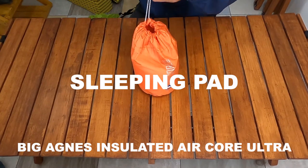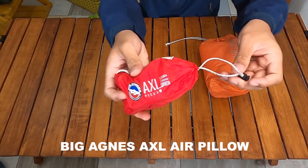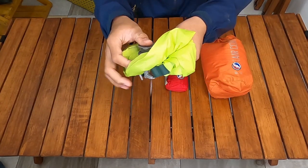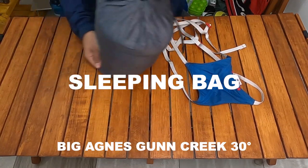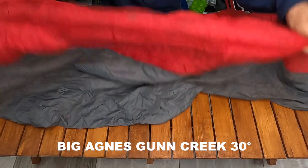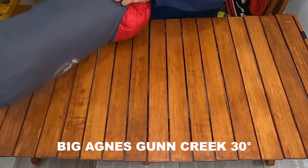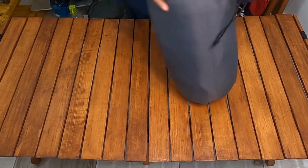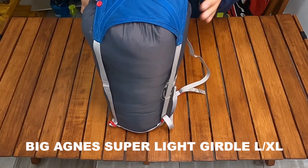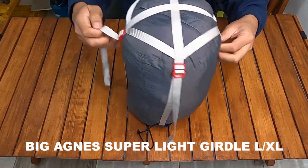I have two sleeping pads. The inflatable one is the Big Agnes Aircore Ultra. For the pillow, I use the Big Agnes Air Pillow. For inflating the sleeping pad, I use the Big Agnes Pump House Ultra. For the sleeping bag, I use the Big Agnes Rift 30 — it is quite comfortable, compact, very soft, and can be compressed to be really compact.